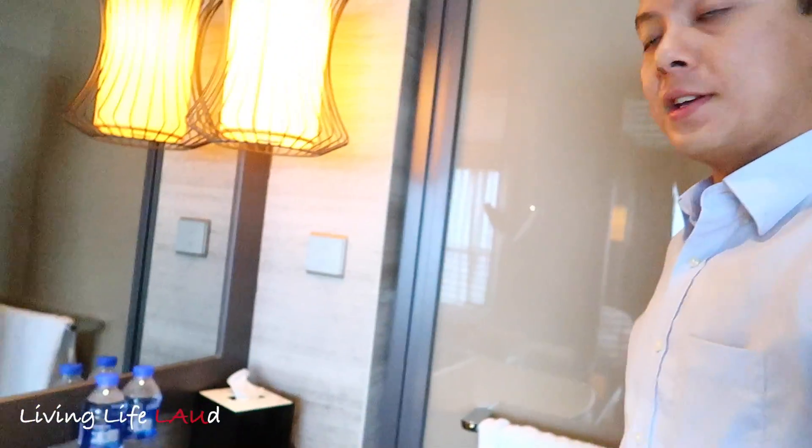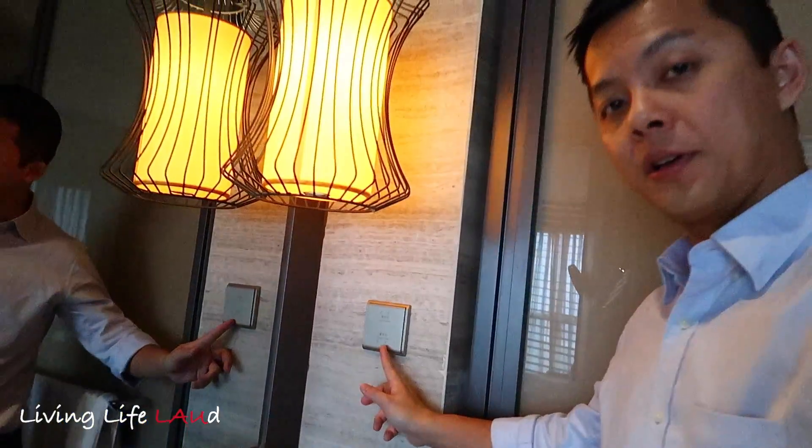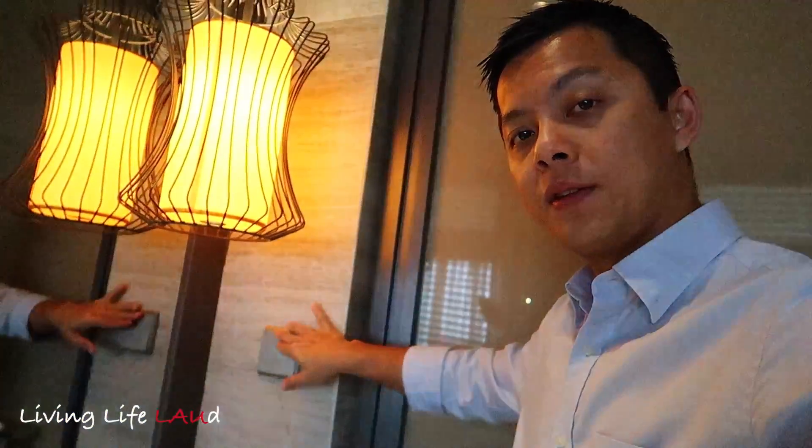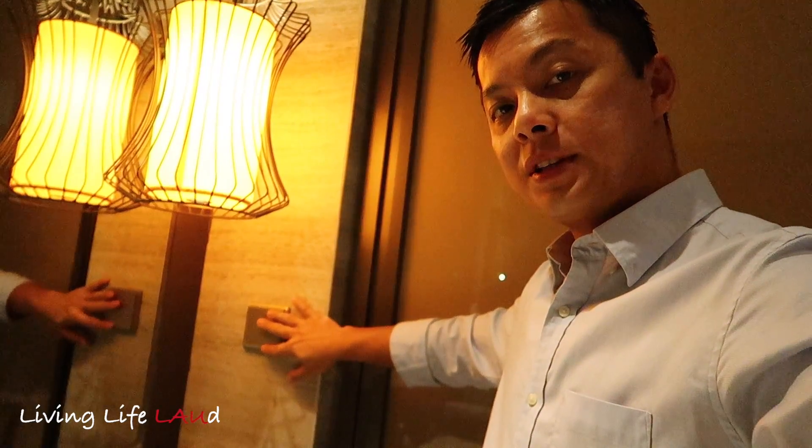This room is pretty large and great. There's also a lot of automation — there's a switch over here to operate the curtains. If you press it the curtains close, and if you press it again the curtains open. So that covers the bathroom.